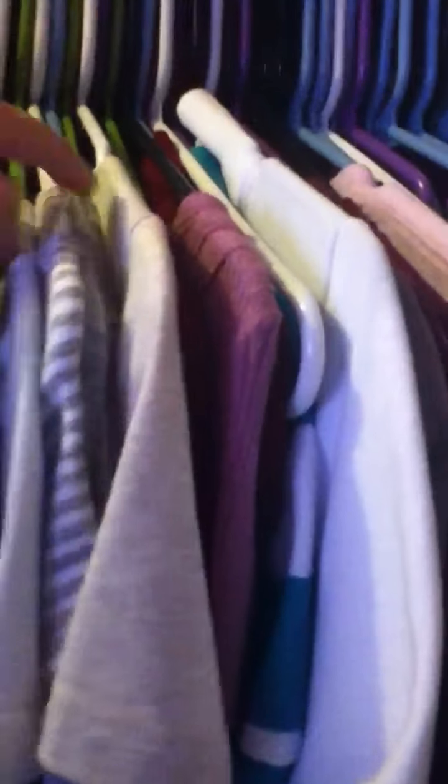I thought this was easy. I put new shirts over here. So I have pinks, in-between pinks, yellow, browns, purples, blues, teals, blues, blacks, grays, dark blues, then whites. Then long sleeve shirts — some of them.